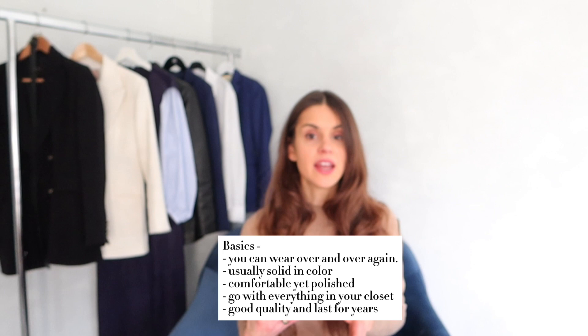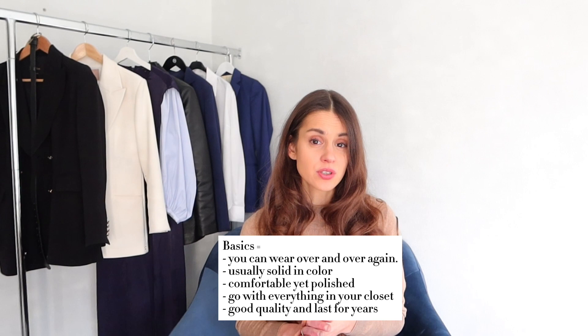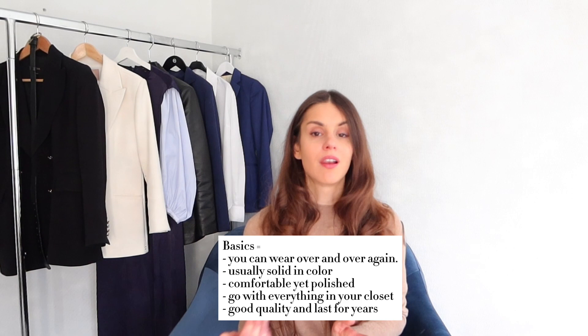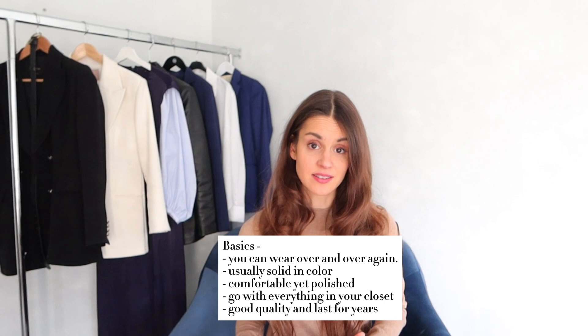There are some basic rules — no pun intended — that can help you see what basics are and apply them to your wardrobe and style. Basics are items you can wear over and over again. They mostly have a solid, plain color. They are comfortable while still making you feel very good and polished. They are made from high quality, so they will last forever. And most importantly, they match with everything else in your closet. A little side note: high quality doesn't mean it needs to cost a fortune — it can be a t-shirt from €30 or one from €100. It just needs to be high quality, durable, and made of more sustainable fabrics.